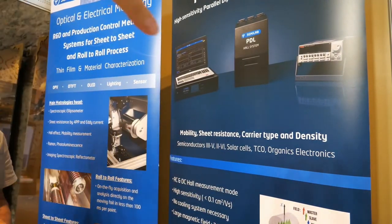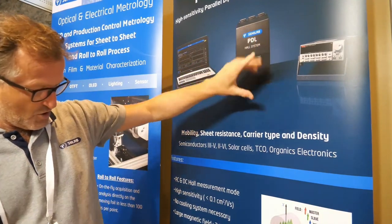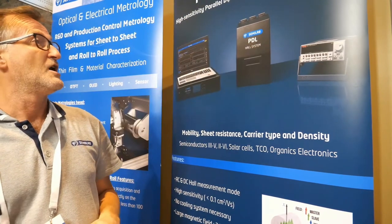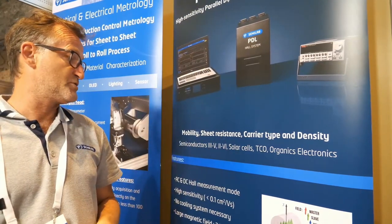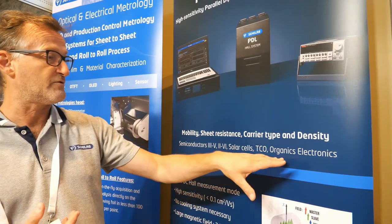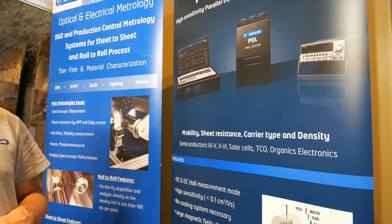So what are we looking at there? This is the system itself. You can just open the cover and put the sample here. This is quite an interesting tool because we can give very useful information on brand new materials like organic electronics and perovskite, for example.